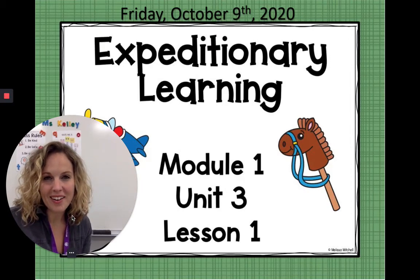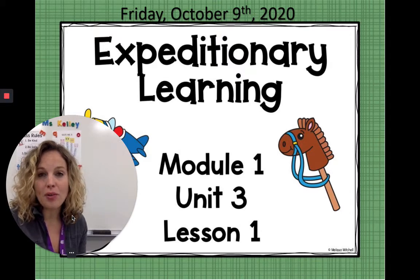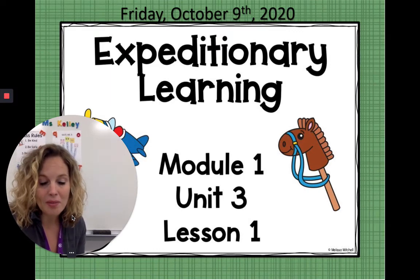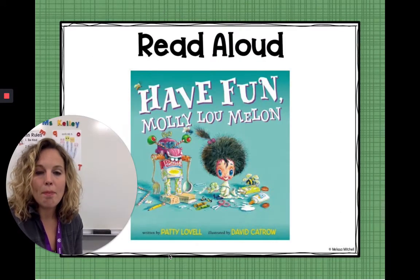Hello my friends, it's Miss Kelly here. Welcome to your Friday Expeditionary Learning. Today Miss Kelly is going to read you a book for your Expeditionary Learning, and then on Monday we're going to start our next lesson. The book we're going to be reading today is called Have Fun, Molly Lou Mellon.